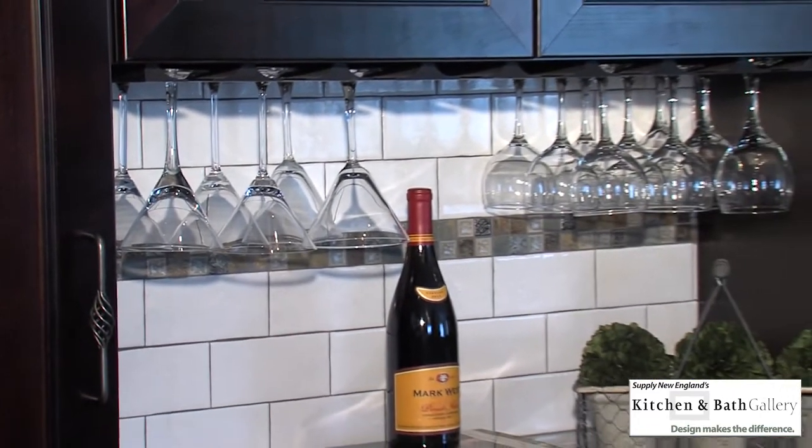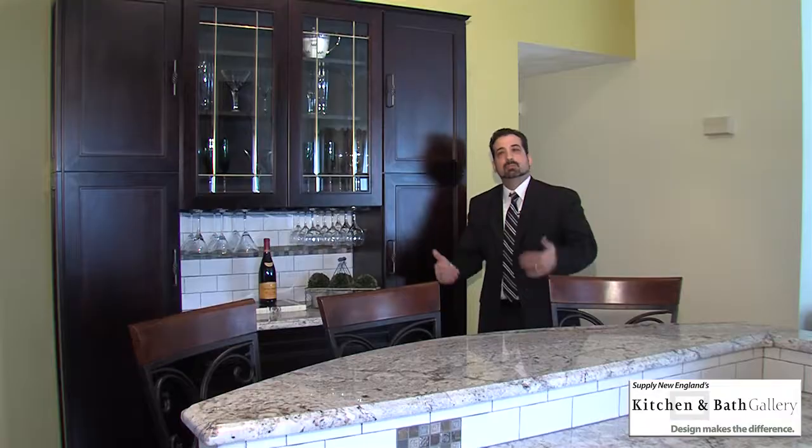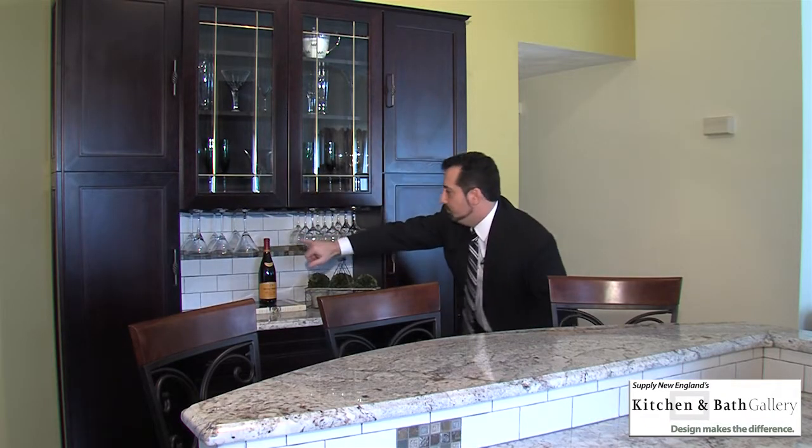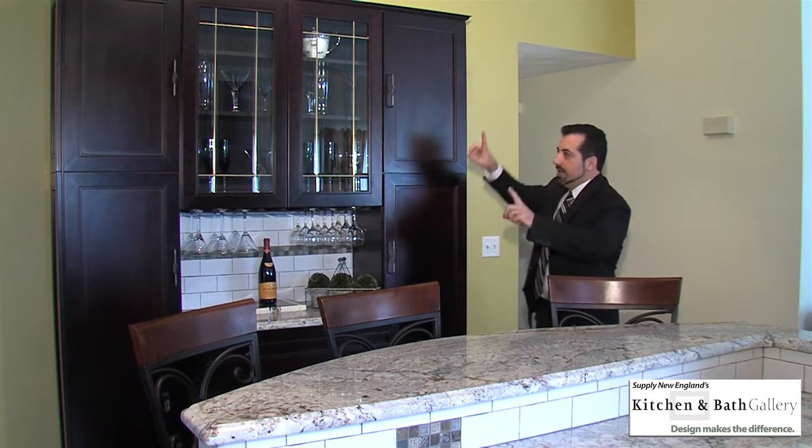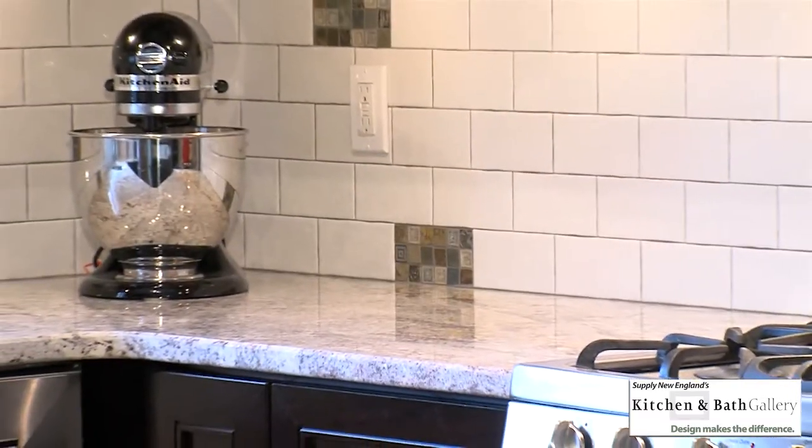We didn't necessarily want to follow suit with what was going on in the rest of the kitchen — we wanted to do something a little bit different. So bringing that stripe changed it up just slightly to separate this area from the kitchen, but yet elegantly helps bring it all together.